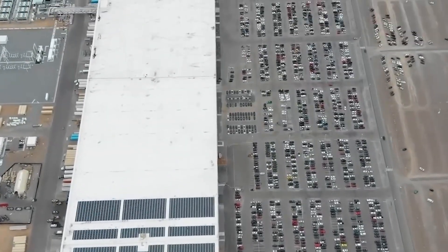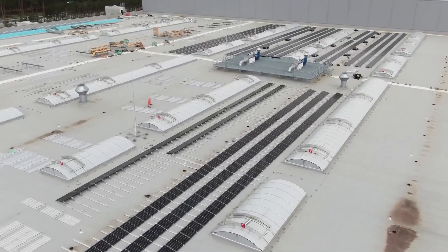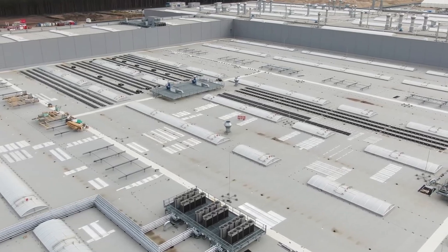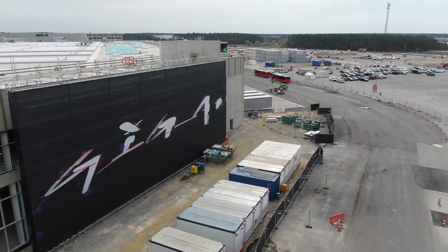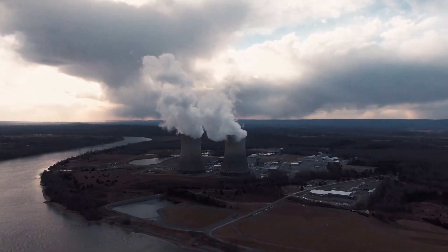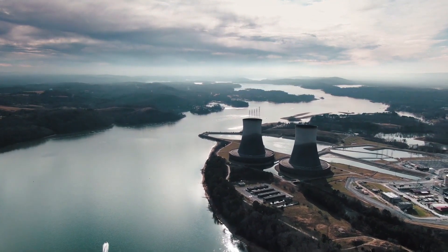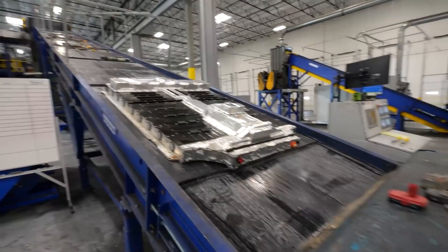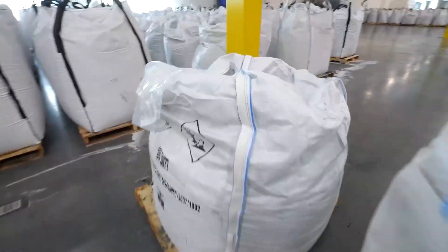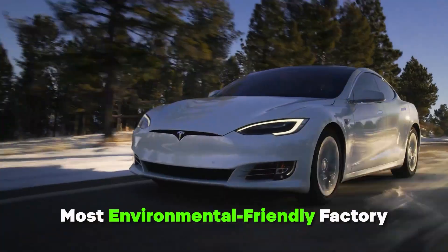Giga Berlin prioritizes self-reliance by harnessing renewable energy sources such as solar, wind, and geothermal energy. Solar panels installed on site capture sunlight and convert it into electricity, reducing reliance on non-renewable energy sources and decreasing carbon emissions. Wind turbines may be utilized to generate electricity from wind power, further enhancing the sustainability of operations. Geothermal energy sourced from the Earth's heat can be tapped into by heating and cooling systems, minimizing environmental impact. Tesla also emphasizes recycling as a core component of its sustainability mission, implementing programs to manage waste materials efficiently and reduce environmental pollution.